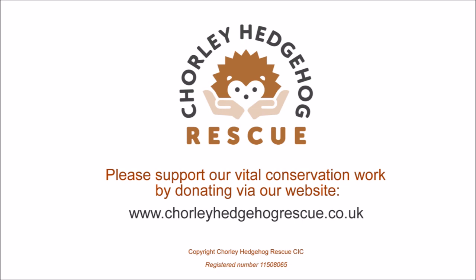We rely solely on public donations at Chorley Hedgehog Rescue. If you would like to find out how you can support our work, please visit our website for more information. Thanks.